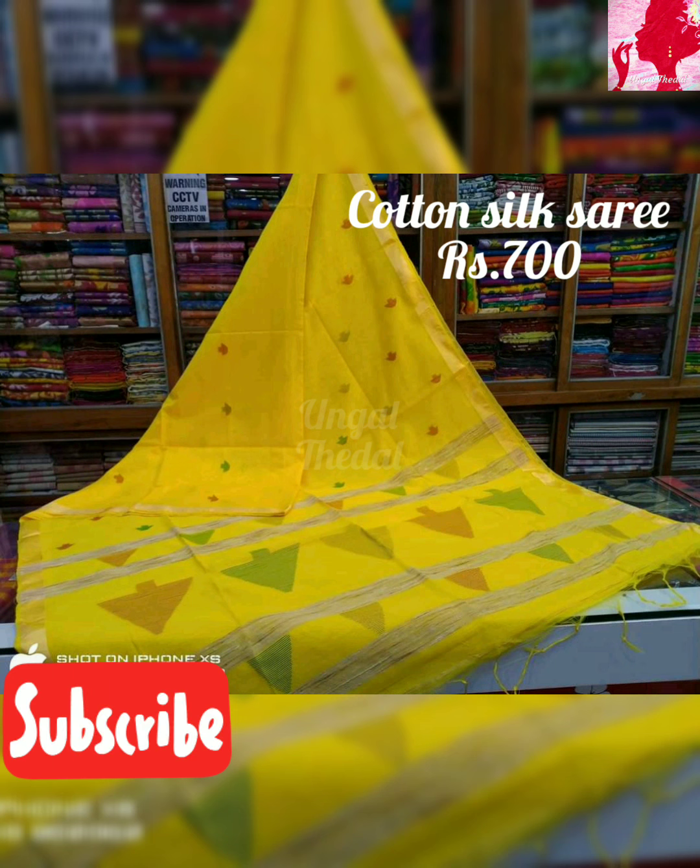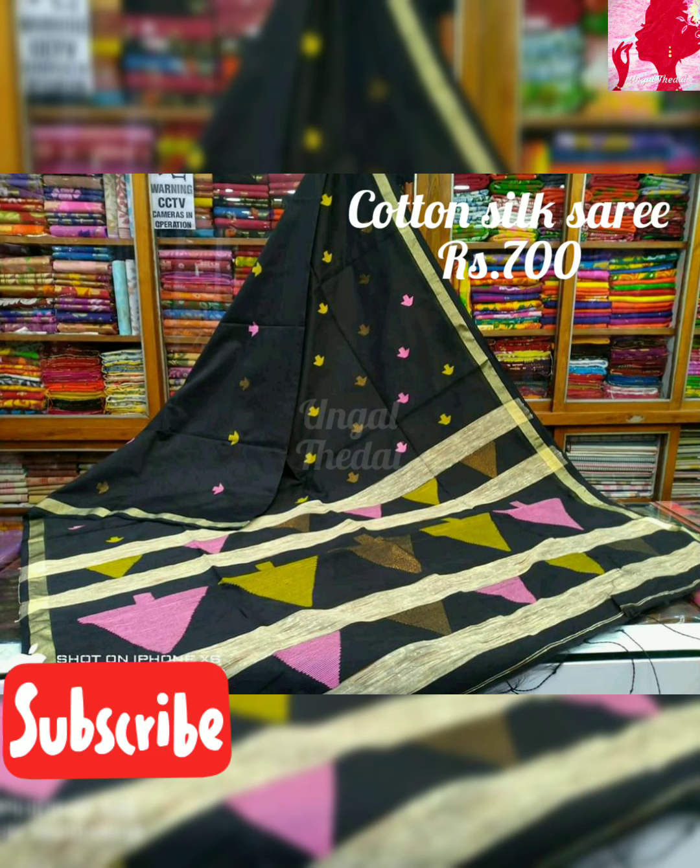Cotton Silk Sari — this price is 700 rupees. If you prefer bright colors, you can go for this series.